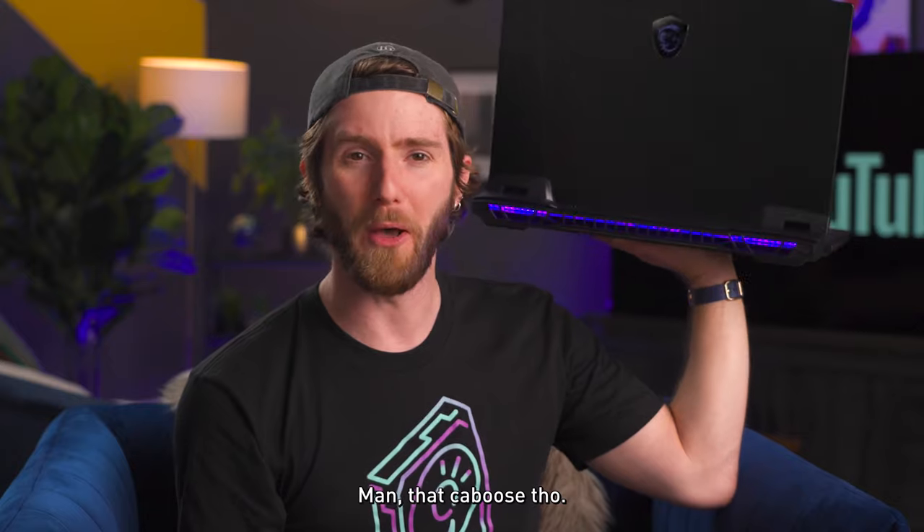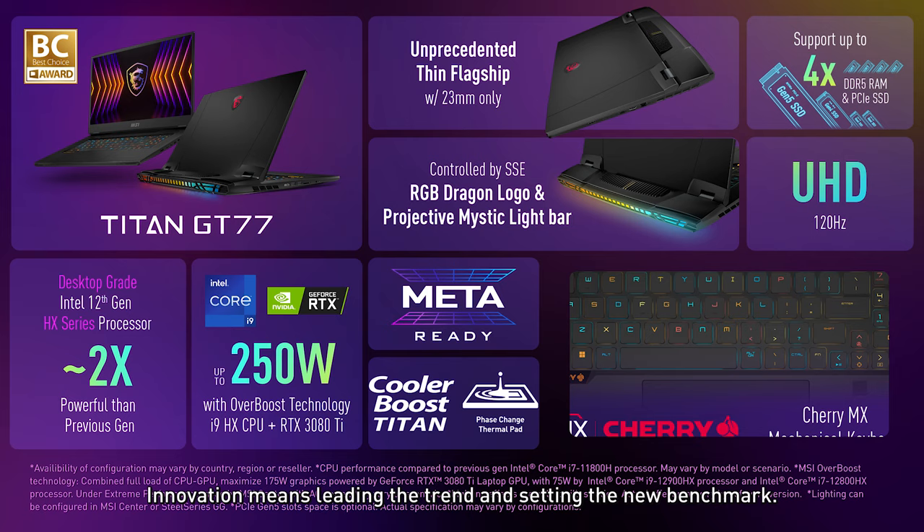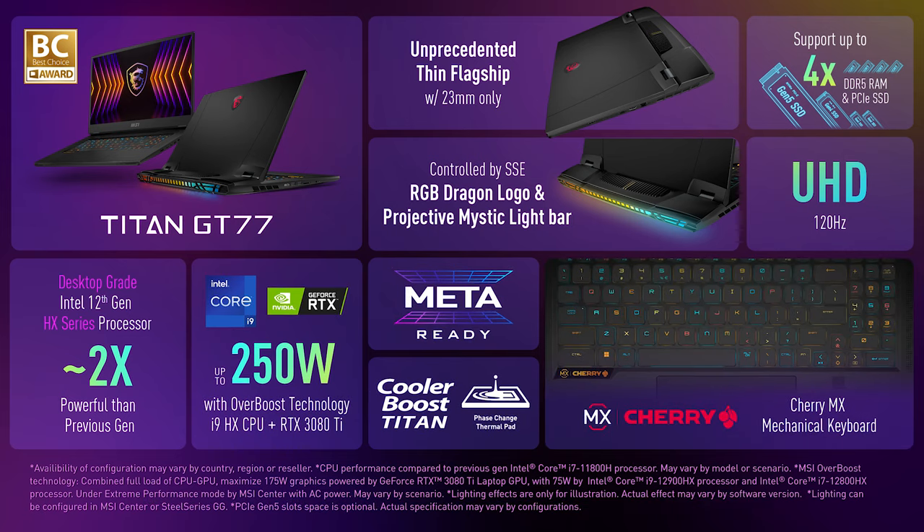Man, that caboose though. Innovation means leading a trend and setting a new benchmark. With progressing athletics, extreme performance, and premium user-friendly design, the Titan GT is truly an innovative product to help you dominate the gaming battlefield.